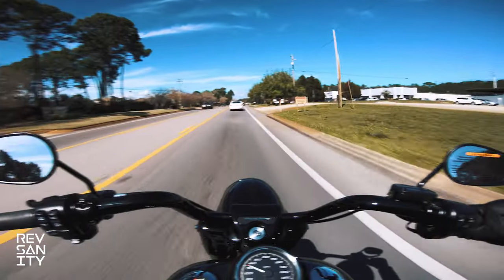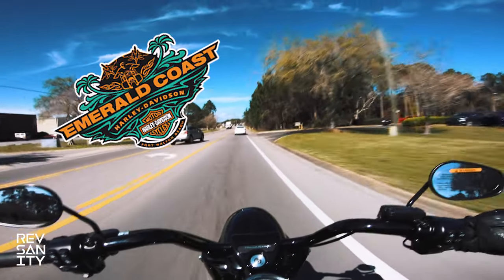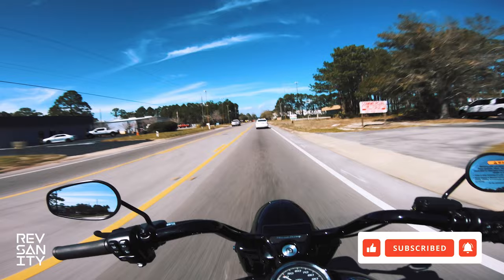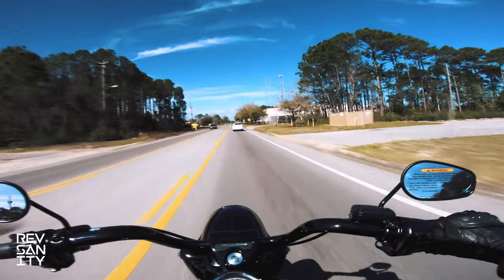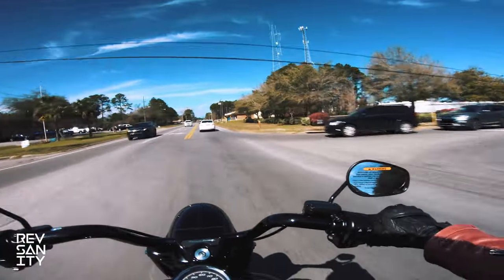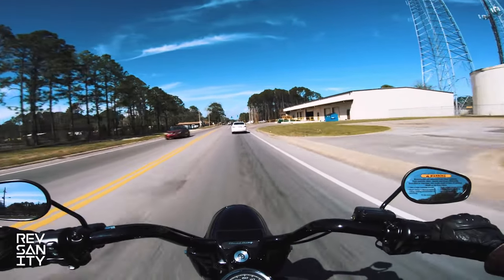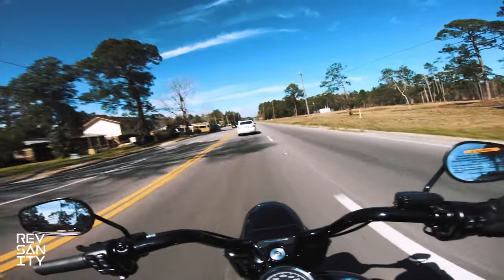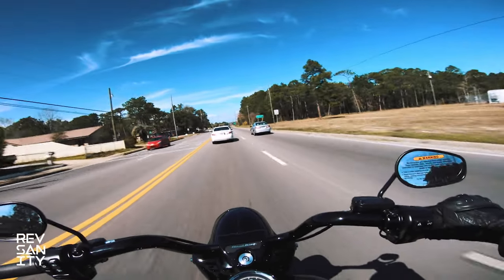All right you guys, I'm gonna head back to the dealership and drop this off so they can sell it — this paint job is gorgeous. Big shout out to Emerald Coast Harley-Davidson for letting me take it out. If you enjoyed the video, go ahead and like and subscribe to the channel. We're giving away a GoPro Hero 9 Black with an adventure kit and five micro SD cards once we hit a thousand subscribers — just as a token of gratitude. Hit me up on Instagram at Rev Sanity. Until next time, stay decent — peace.